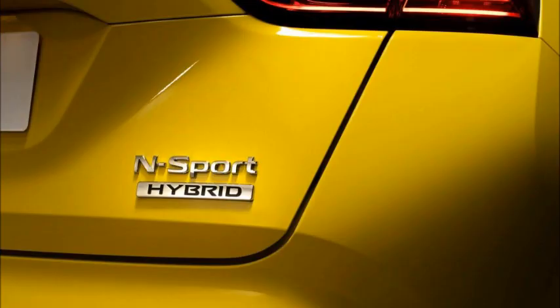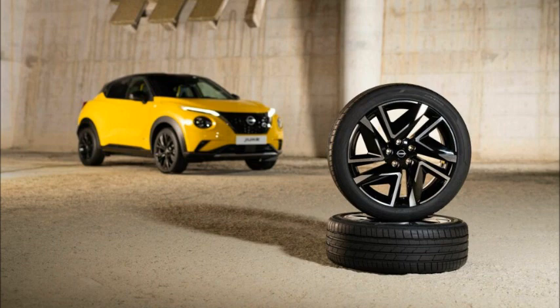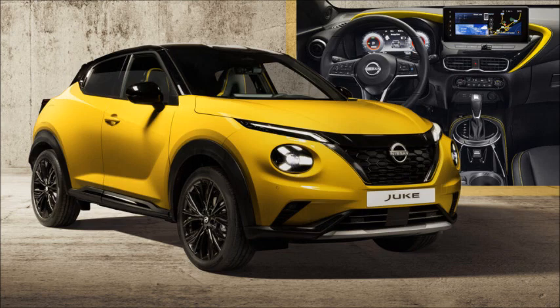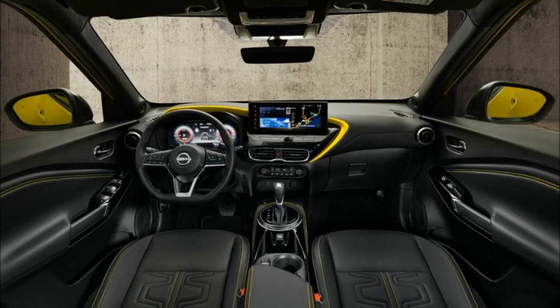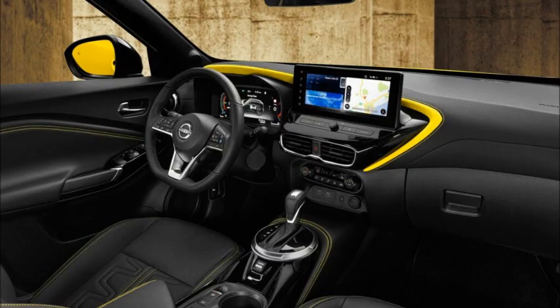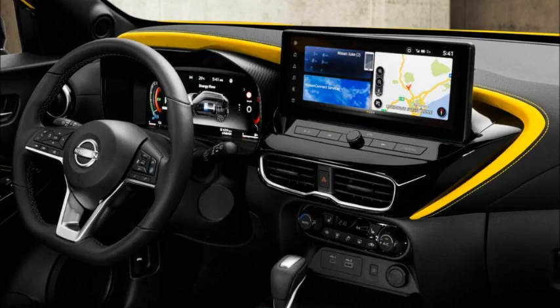Nissan says that the leather-style material wrapped around the steering wheel is smoother to the touch, the glovebox is now bigger, and new seats are added in most trims alongside a redesigned center armrest that claims to be more supportive. Furthermore, the electric handbrake, wireless charging pad, and USB-A and USB-C outlets for all passengers bring the Juke on par with 2024 standards.